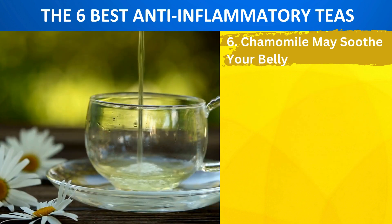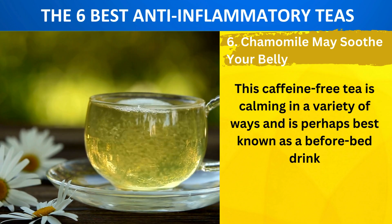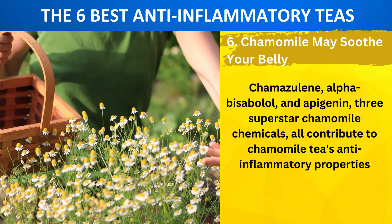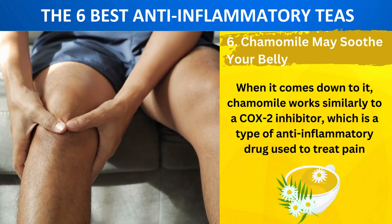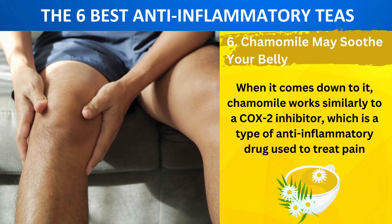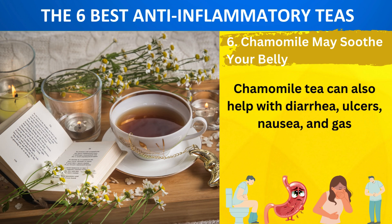Number 6: Chamomile May Soothe Your Belly. This caffeine-free tea is calming in a variety of ways and is perhaps best known as a before-bed drink. Chamazulene, alpha-bisabolol, and apigenin — three superstar chamomile chemicals — all contribute to chamomile tea's anti-inflammatory properties. Chamomile works similarly to a COX-2 inhibitor, which is a type of anti-inflammatory drug used to treat pain. A cup of tea in the evening may be the ultimate relaxer for the body and mind. Chamomile tea can also help with diarrhea, ulcers, nausea, and gas.